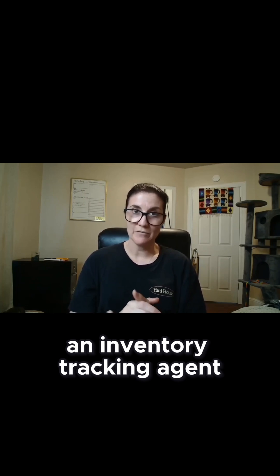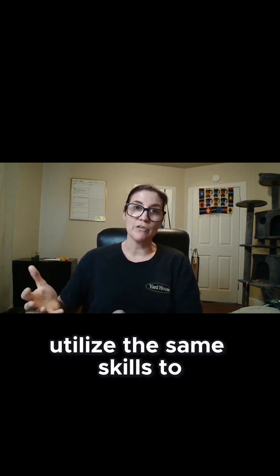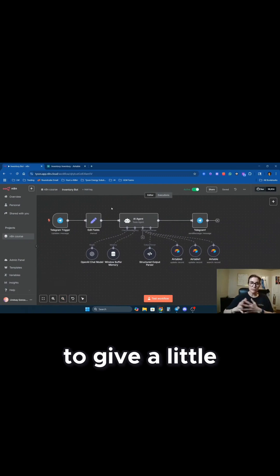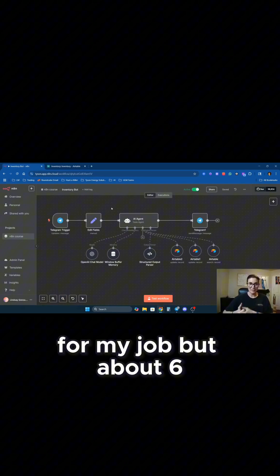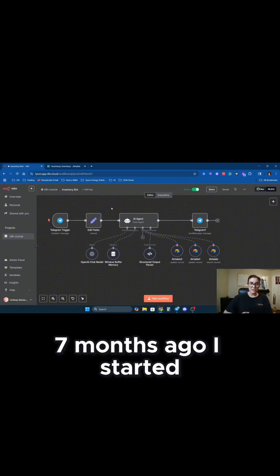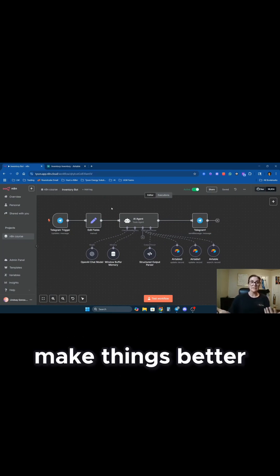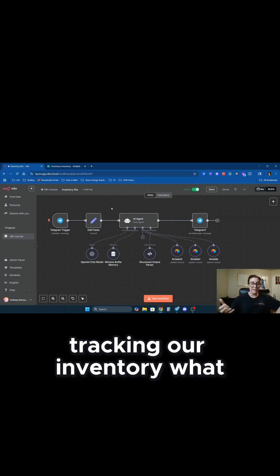Today I'm going to be sharing how I built an inventory tracking agent for my nine-to-five, which I work for an insulation company here in California, and just show you how it can be done so that you can utilize these same skills to make a little extra money yourself. I'm technically the marketing coordinator for my job, but about six or seven months ago I started learning more about AI and tinkering around with it, figuring out how I could use it to make things better at my workplace.